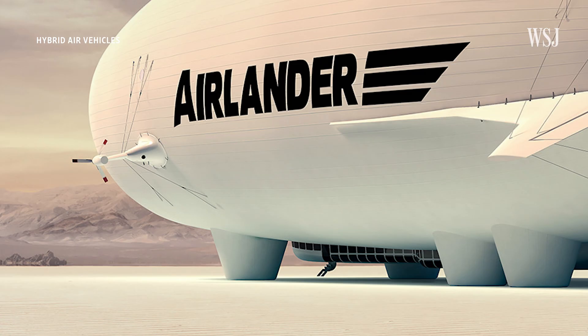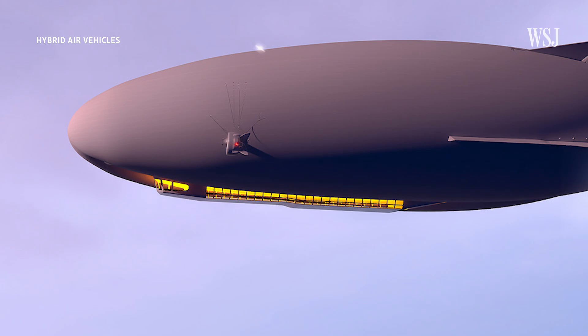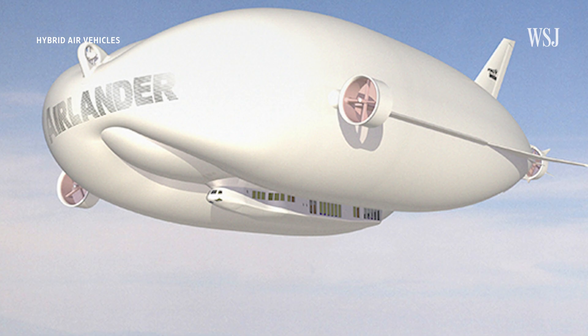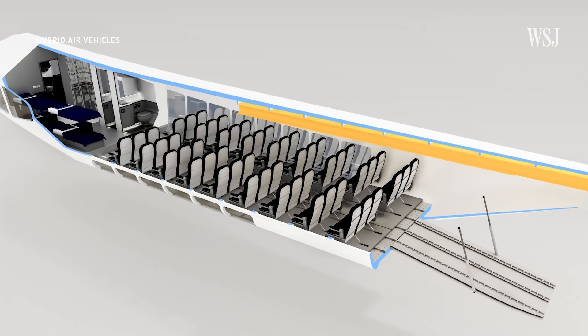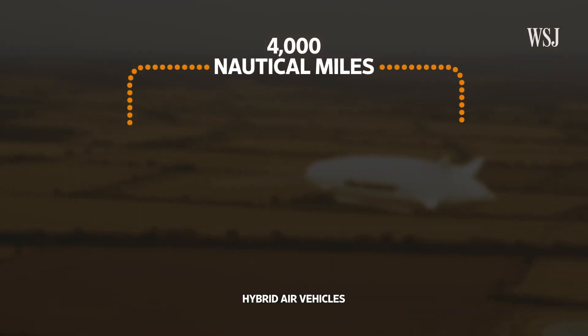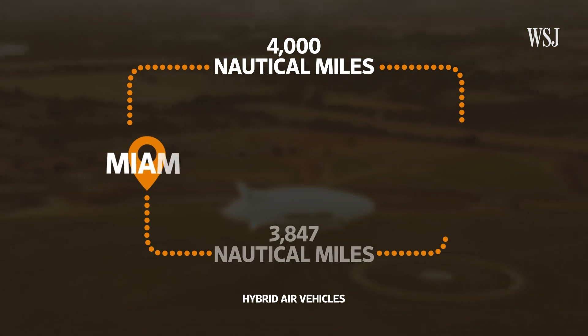The privately funded company is developing two aircraft: the Airlander 10, which is set to come out first, and then the larger Airlander 50. The Airlander 10 would be capable of spending five days in the air and would be powered by hydrogen fuel cells to eliminate emissions. Depending on the configuration of the aircraft, the maximum range would be around 4,000 nautical miles — that's slightly further than the distance from Miami to London.